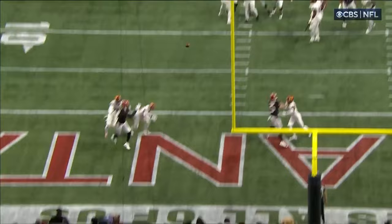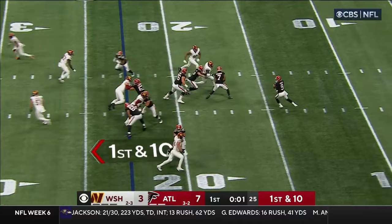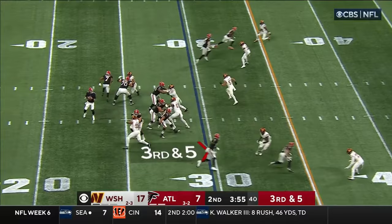Beautiful connection between Kyle Pitts and Desmond Ritter, and it's a connection that's starting to grow. 3rd down — Ritter fires, and it's incomplete. Ritter — he's got Pitts for the first down.